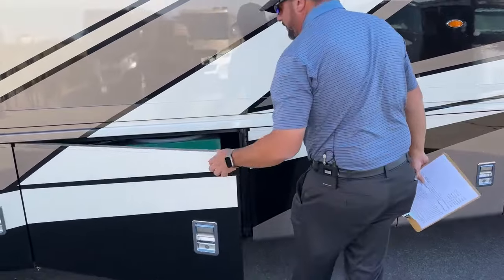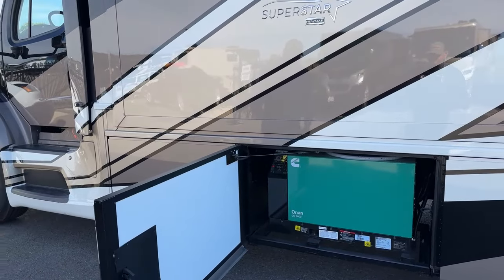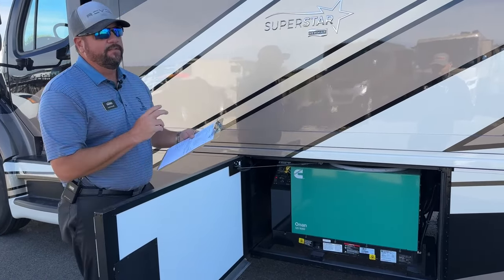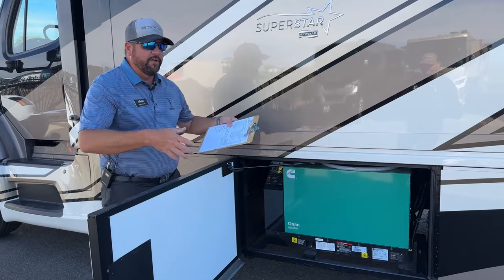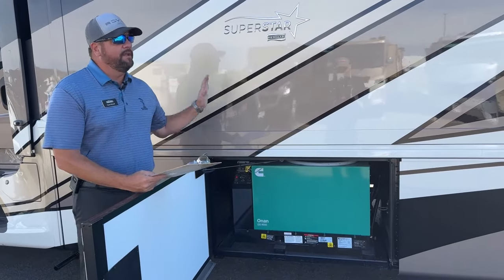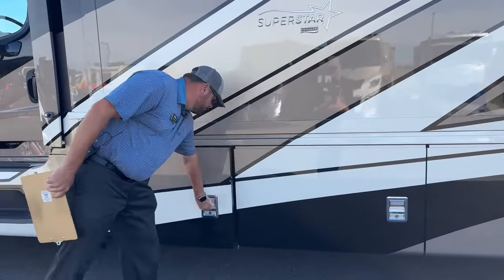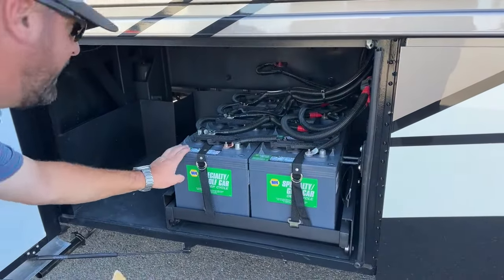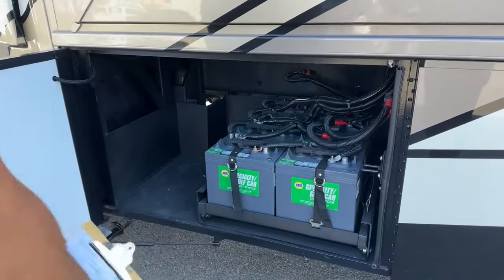Moving further down, here is the 8,000-watt Cummins Onan diesel generator. That'll power two 15,000-BTU air conditioners, the all-electric Whirlpool refrigerator, the induction cooktop, the convection microwave oven, and all the TVs. If you dry camp, this will operate everything on the coach electrically without being plugged in. In this bay we've also got eight lead-acid 6-volt batteries run in series, plus a little extra storage on the side.